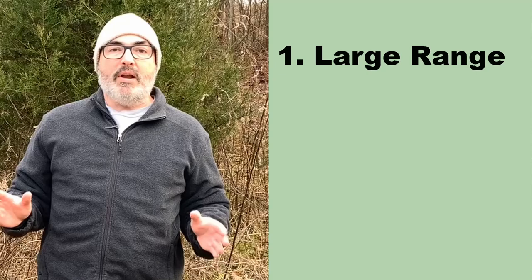You may be wondering how I determined the species to include in this video. It came down to three things. Number one, these species have large native ranges, making them an option for the largest amount of native plant gardeners possible.